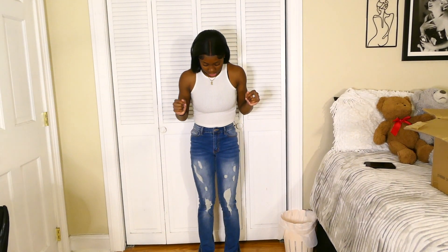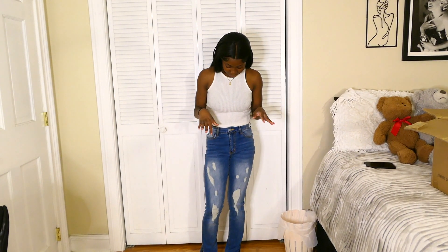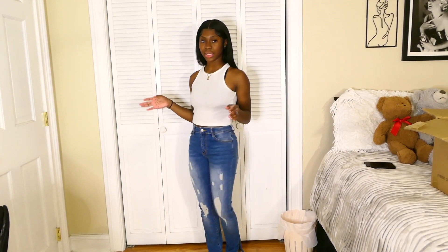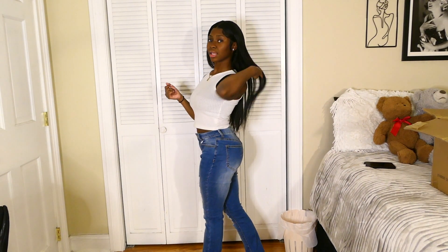I really do love these pants — I'd rate them an 8 or 9 out of 10. They're actually really cute though, I love them.